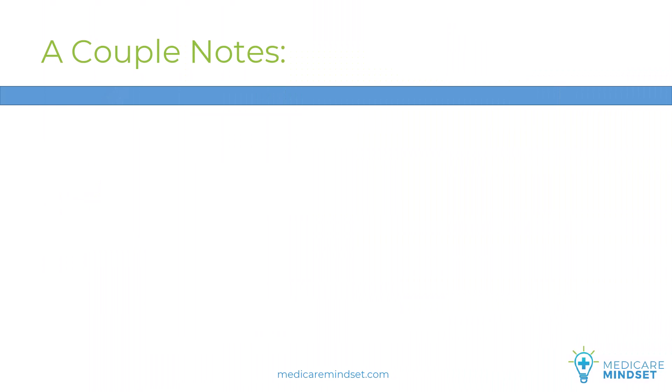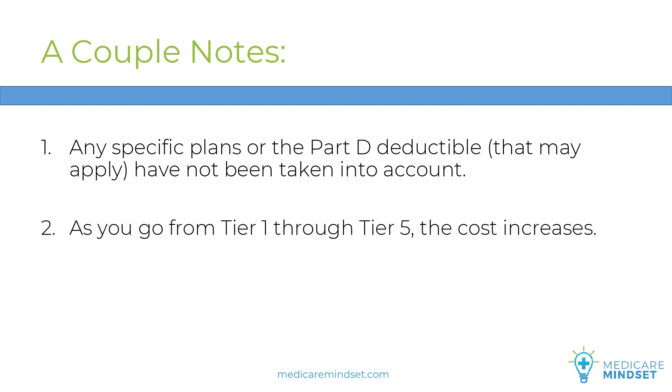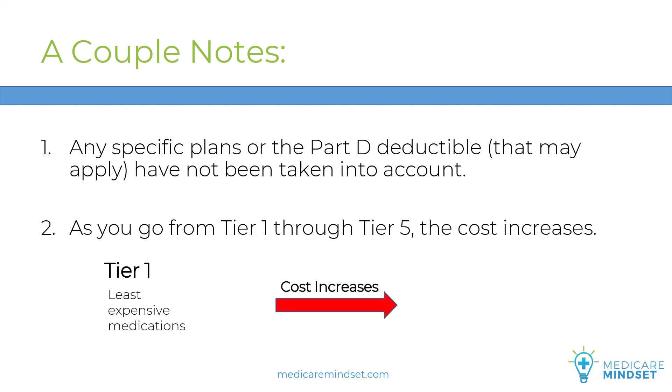But first, a couple notes. Number one, as I describe these tiers, I'm generalizing — I'm not taking into account any specific plans or the Part D deductible that may apply. Number two, as you go from Tier 1 through Tier 5, the cost increases. Tier 1 is the least expensive and Tier 5 is the most expensive.